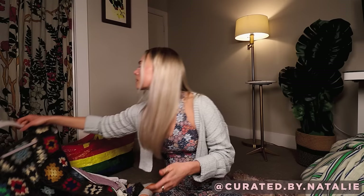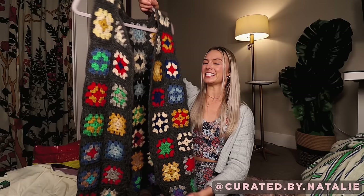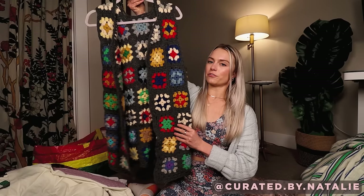Oh, this is a vintage gem — a granny square knit vest. I love granny squares so much. Such a cool piece with so many fun ways to style it. I really like that it's open front, so it doesn't feel as restrictive to only one size because people could wear it many different ways.